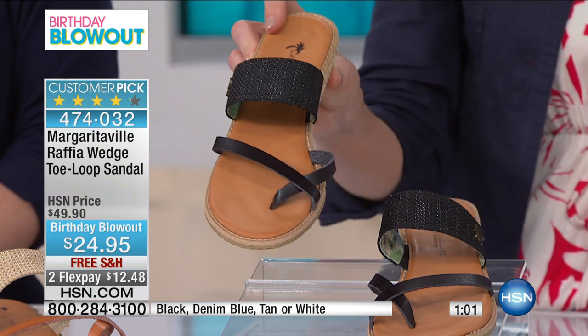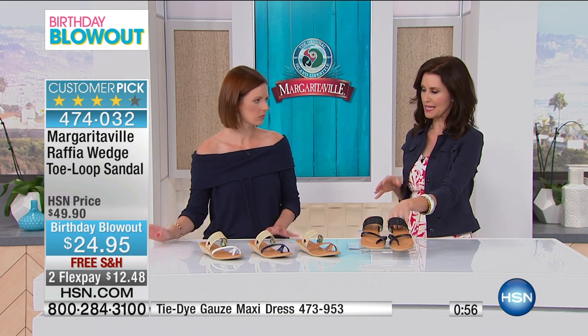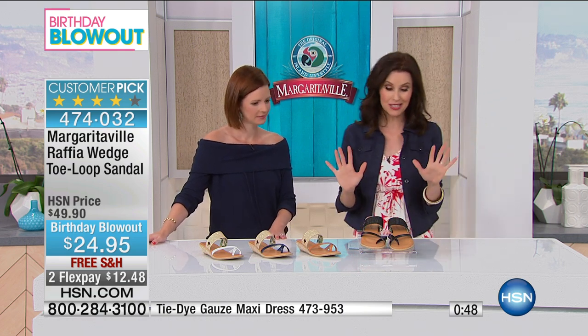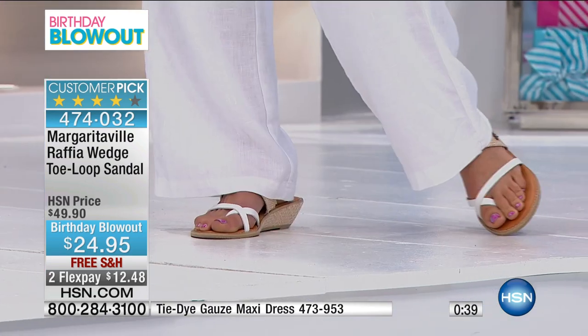These are available in whole sizes only, so you could size up. I like when I wear an open sandal to size down — I'm an eight and a half and with open-toed sandals I usually go with an eight instead of a nine. But that's your choice if you tend to like to size down. Whole sizes only, but they're a really beautiful sandal.